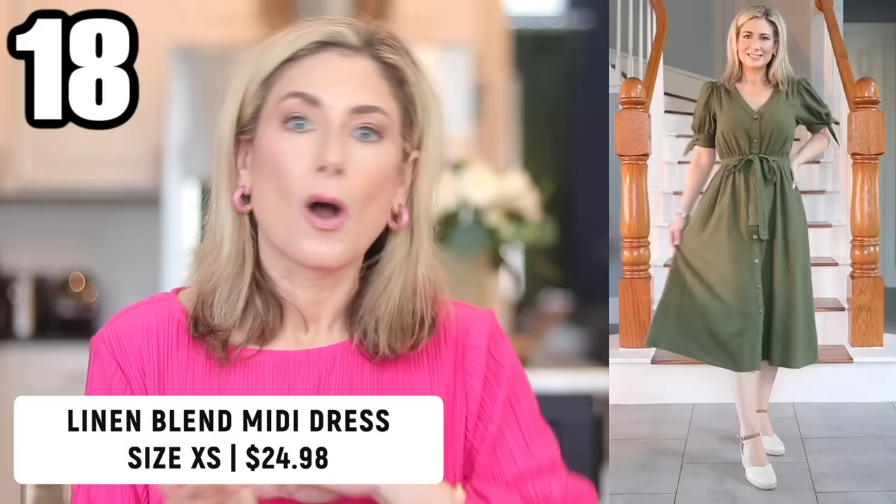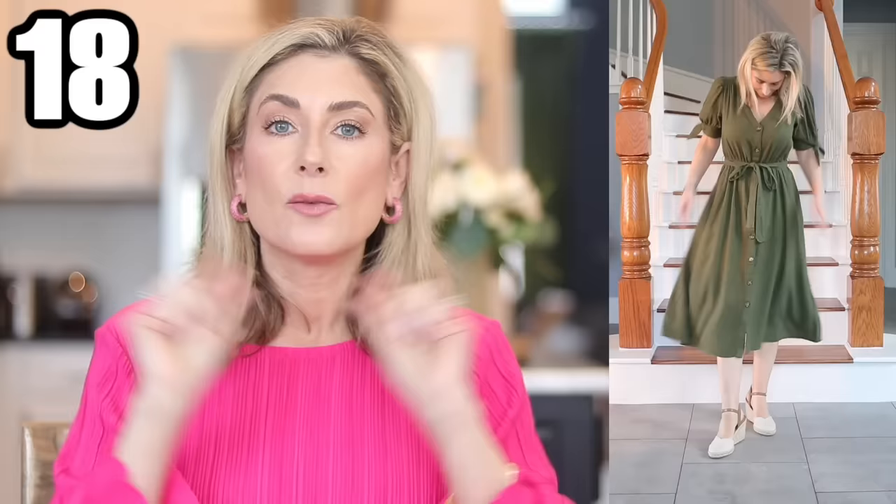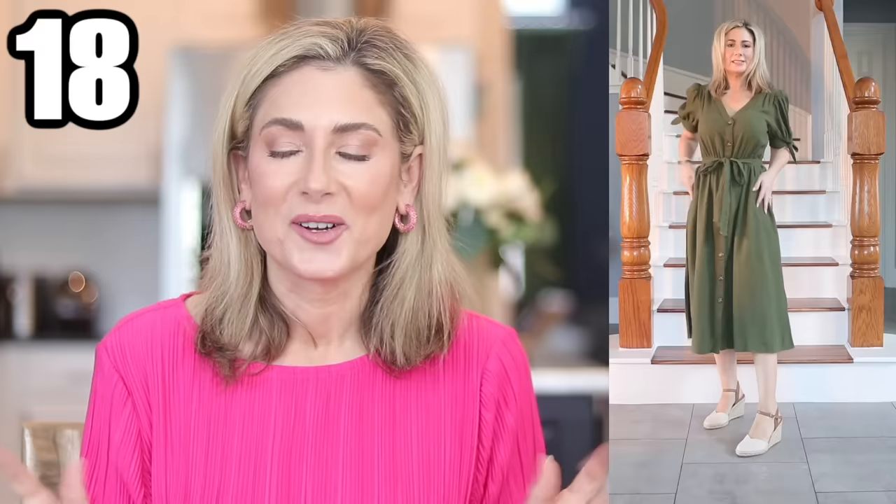The last dress is a linen blend, perfect for all those spring events and moving into full spring and summer. It also comes in an ecru cream color and black — all perfect neutrals. It has elastic around the waist so it's very forgiving and comfortable to wear, especially if you're sitting down for a long graduation ceremony. It's just a really versatile dress. Both dresses I think are great to have in your closet for those just-in-case moments.